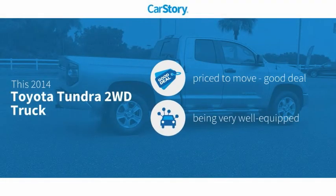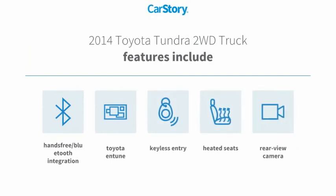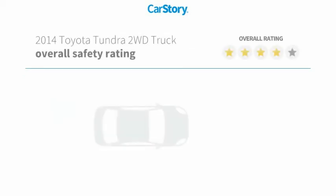CarStory research indicates this vehicle is priced below the average market price. Loaded with features, including heated seats, keyless entry, rear view camera, Toyota and Tune, and hands-free Bluetooth integration.